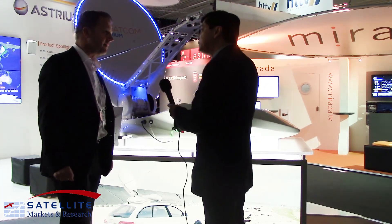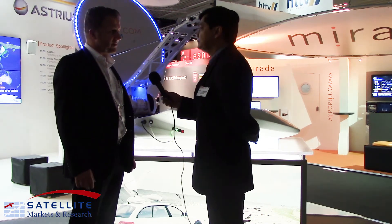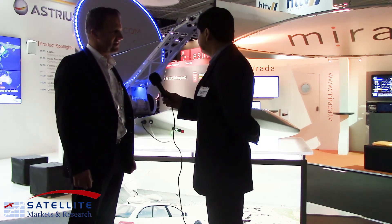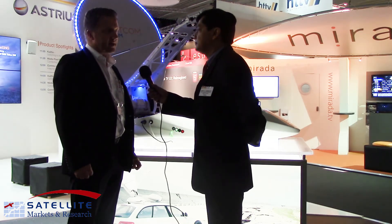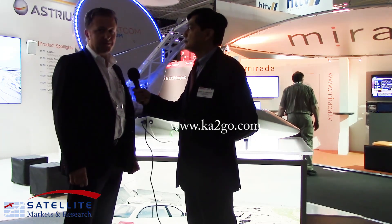Are any of these already out in the field now? We are about to sign some contracts. We have customers here at the show and they are very keen on that product. How can they find more information? They can contact us via www.andysat.com or you go to ka2go.com.